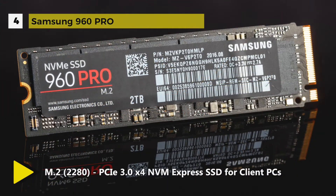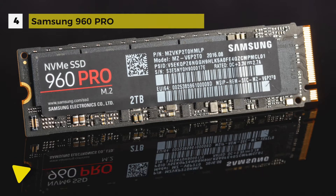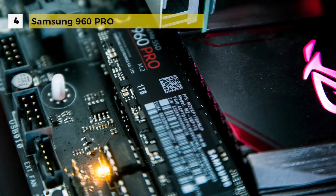Once installed, this M.2 shock-resistant SSD can be managed using the included Magician software.